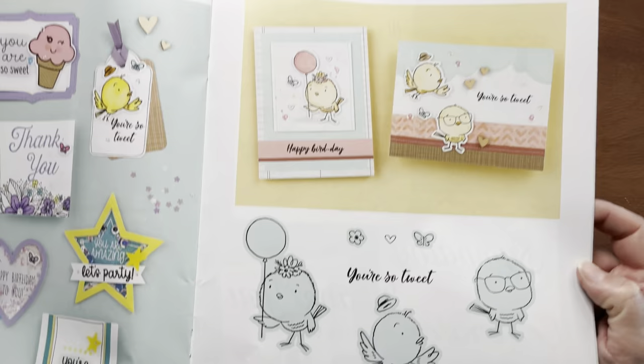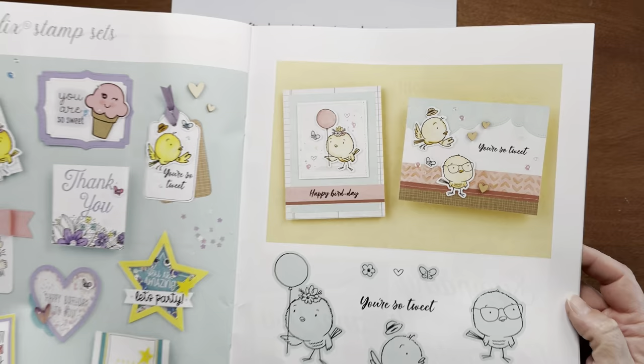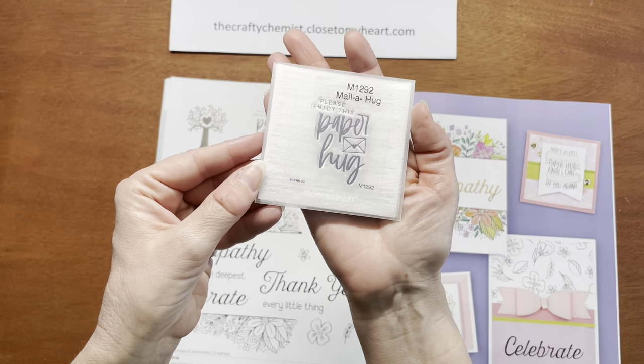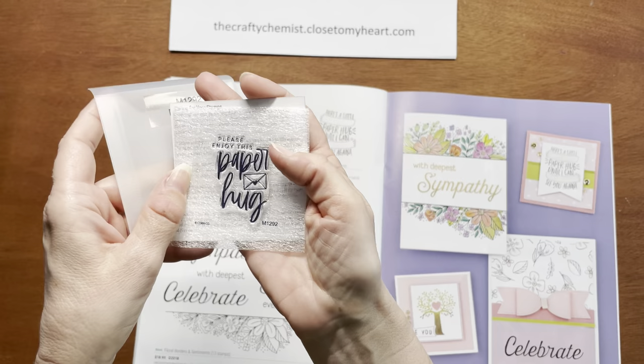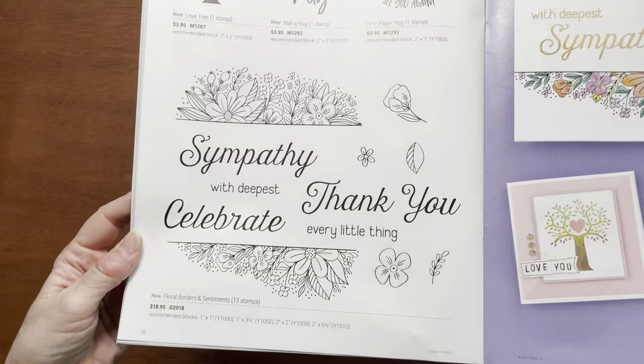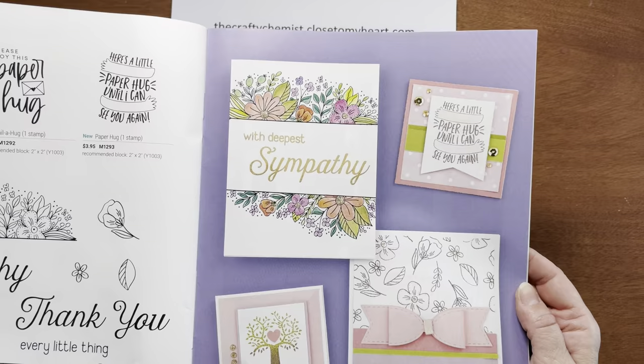This set is called Sew Tweet, and you can get it with or without thin cuts — isn't that adorable? These three at the top are smaller stamps and they're very inexpensive, only $3.95, fitting on a two-by-two block. I have one that says 'Please enjoy this paper hug' that I'm going to use on my envelopes. And then this floral design is called Floral Borders and Sentiments — the cards you can make with this are just amazing.